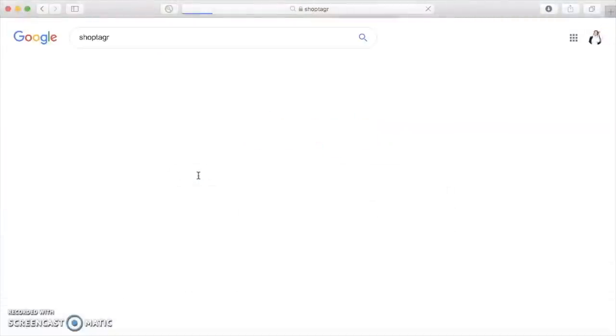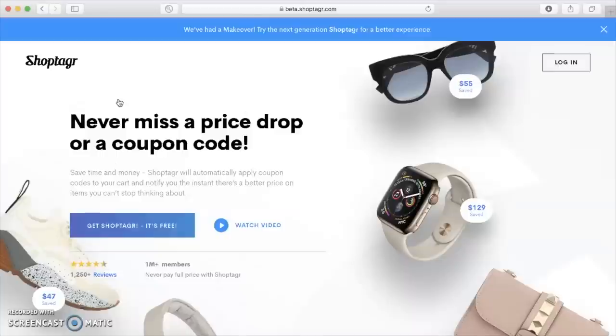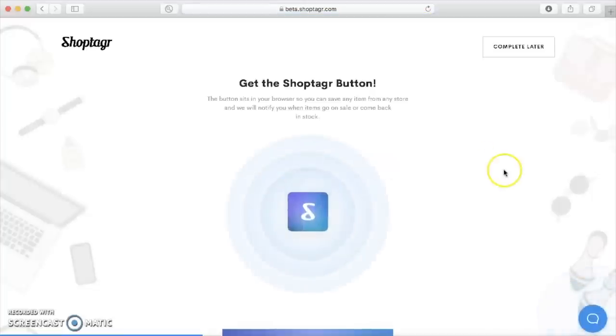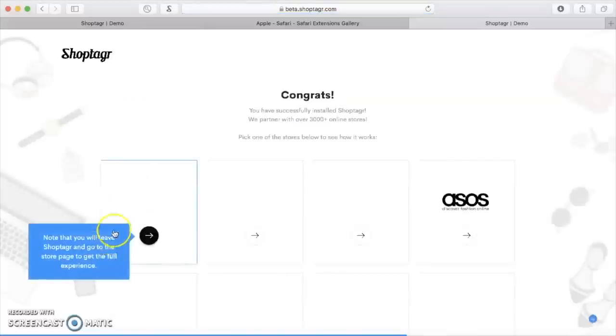First you need to download the ShopTagger browser button. It works both on Safari and Google Chrome. All my devices are Apple so I use Safari, but it also works on Google Chrome so don't worry about it. There is also an application — I have it installed on my phone as well. Whenever I'm on the go and browsing in traffic, I save items from my phone, so it works on every device: laptop, computer, desktop, phone, tablet.